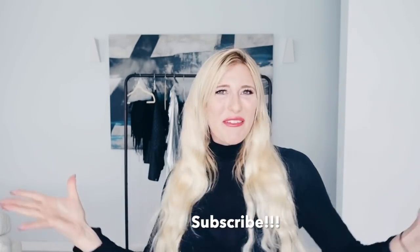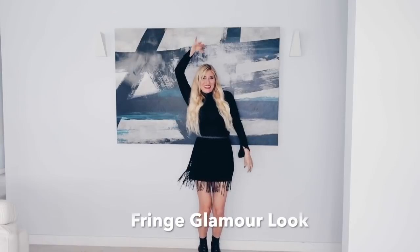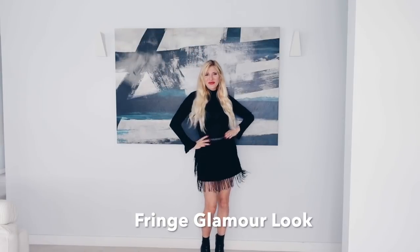But before we start, please don't forget to like, subscribe, and comment on this video. The first outfit of the day is the Fringe Glamour look.